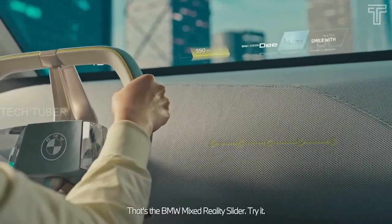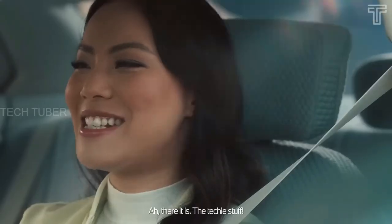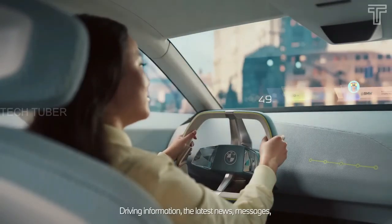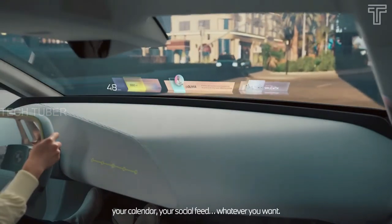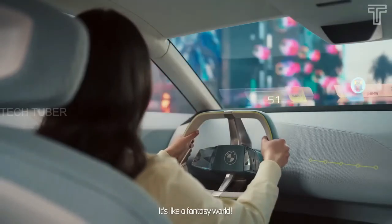The BMW iVision D adapts to the driver's habits, suggests destinations to navigate to or entertainment programs, and provides more information. The vision vehicle becomes a best companion for people, bringing virtual worlds into the car. The BMW iVision D also has nine different facial expressions and is the world's first full-color version of this technology, able to display up to 32 different colors.